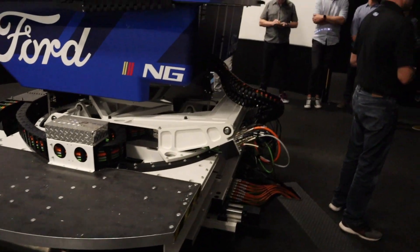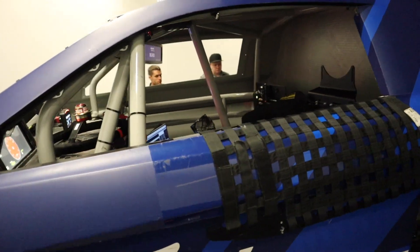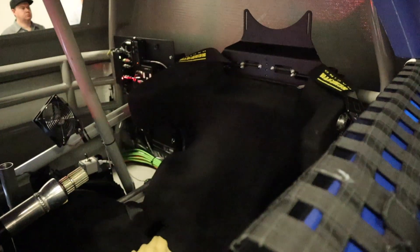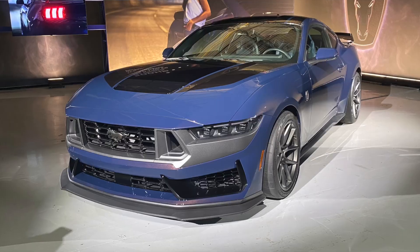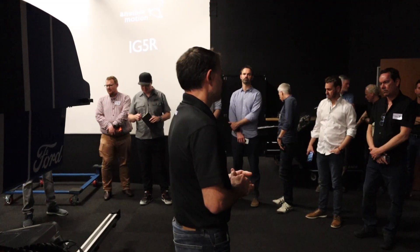Beyond NASCAR, we also do World Rallycross and a lot of the performance streetcar programs like the Dark Horse R and the Street Dark Horse. Those programs are done here and now in Dearborn at our facility up there as well.